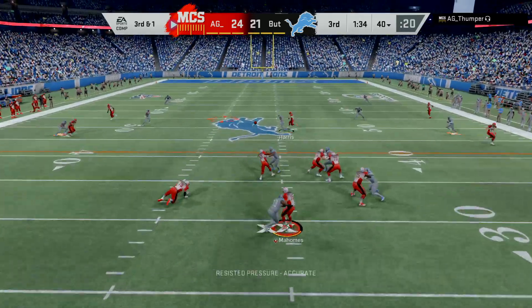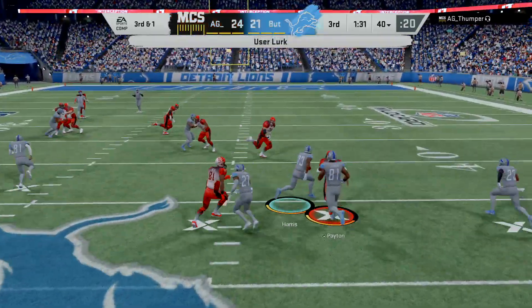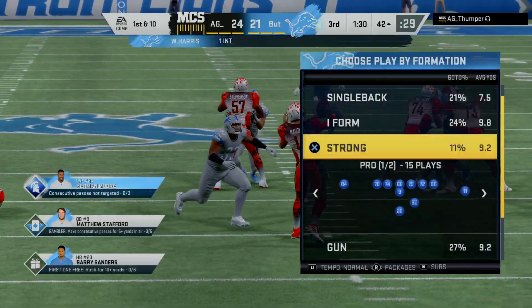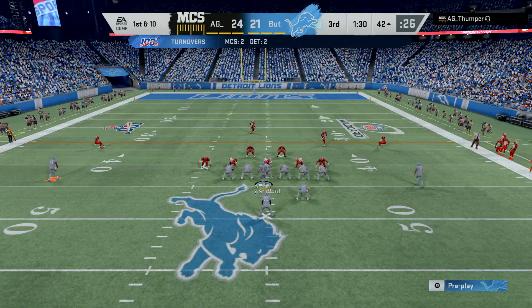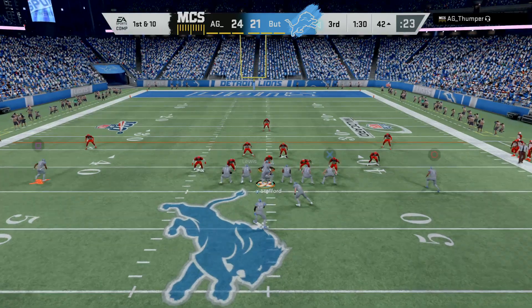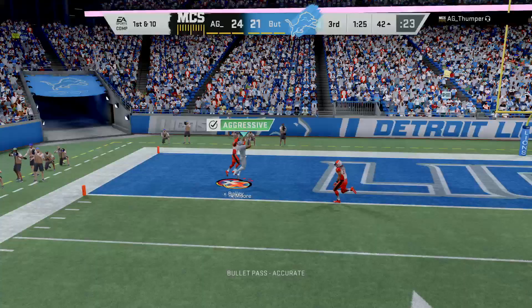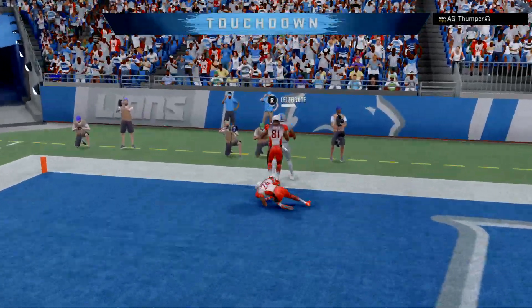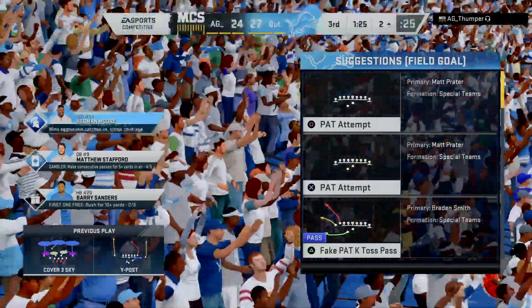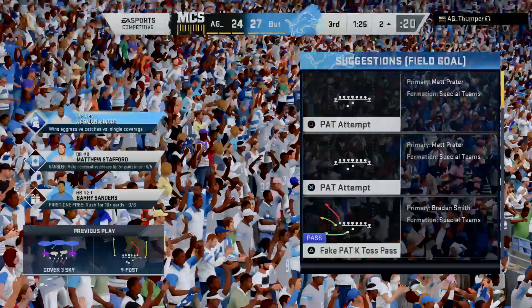Shotgun snap to Mahomes — this is intercepted! Picked off by Will Harris and the return will go out to the 42-yard line. Walter Payton was the intended receiver. After the interception, here's Stafford — he's going to take a shot right away and he's got his man — it's caught for a Lions touchdown! Herman Moore, 42 yards, and the Lions are going to jump back in front.